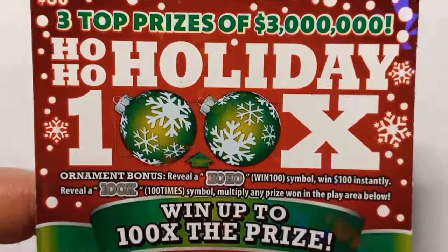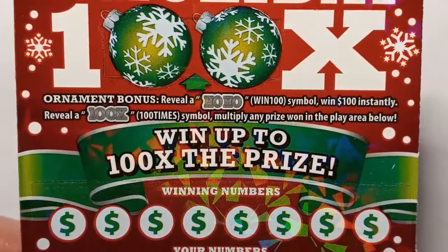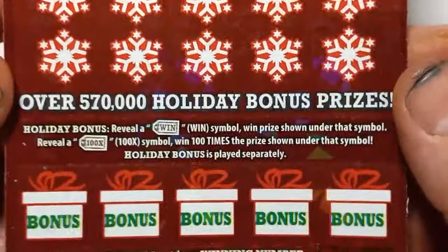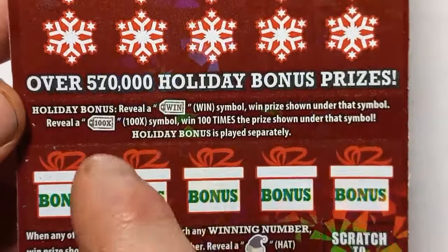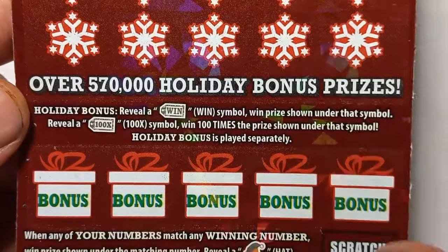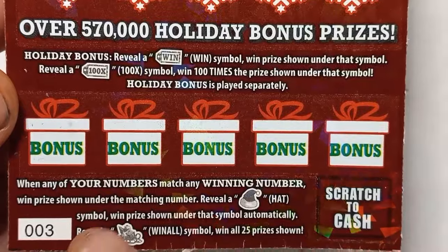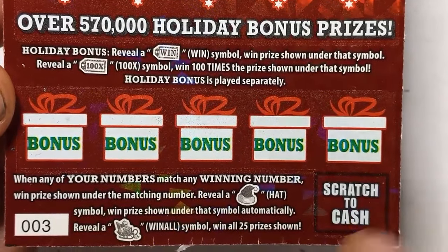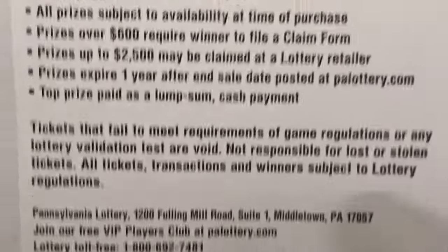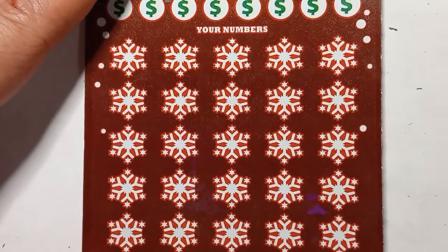Now can we go for a perfect session? On to this one — looking for an ornament bonus at the top. If we see the Ho-Ho, that's $100 instantly. 100X is a huge claimer. Holiday bonus: if we see the win tag in any of the bonus boxes, it's an auto win. And 100X is a huge claimer. It is a number match — Santa's hat is an auto win, and Santa's sleigh wins all 25 prizes. Overall chances are 1 in 3.08. This was a second chance ticket — no longer, that just wrapped up.